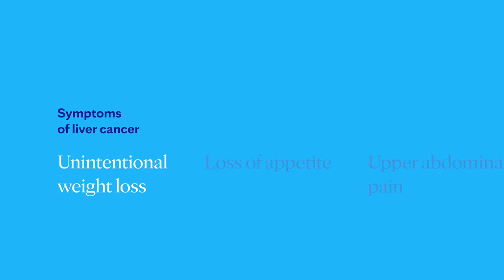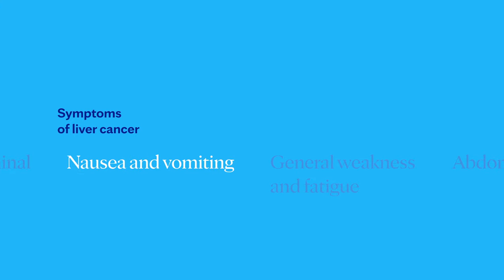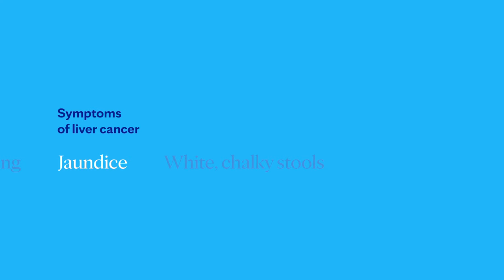Most people don't have signs and symptoms in the early stages of primary liver cancer. When signs and symptoms do appear, they may include unintentional weight loss, loss of appetite, upper abdominal pain, nausea and vomiting, general weakness and fatigue, abdominal swelling, jaundice where your eyes and skin turn yellow, and white chalky stools. Other symptoms can include fever, enlarged veins on the abdomen that can be seen through the skin, and abnormal bruising or bleeding.